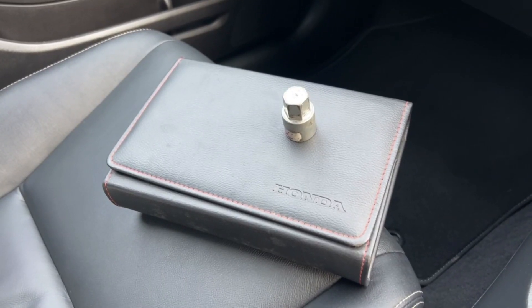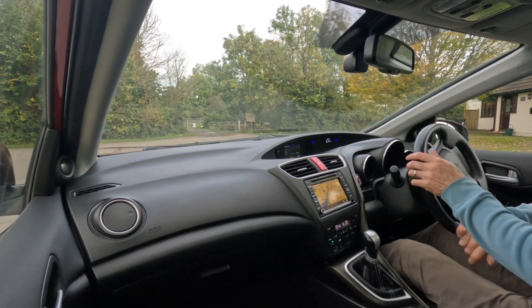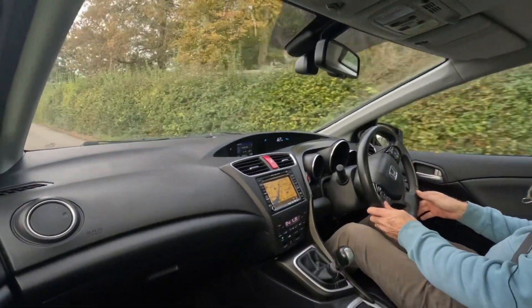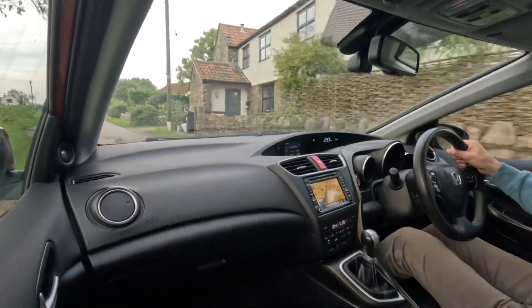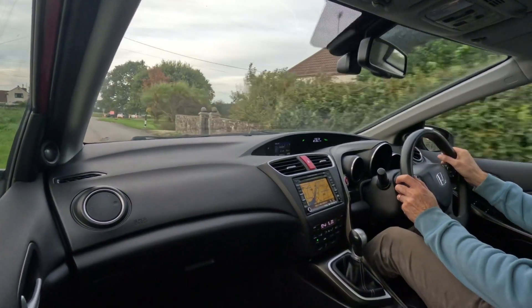Just to show you: owner's manual pack, locking wheel nut key — all here and present with the car. Now this is a quick road test video for the Honda Civic 1.6 EX Plus diesel. The car is registered SFZ 1091 with a mileage of just 56,070 miles recorded.